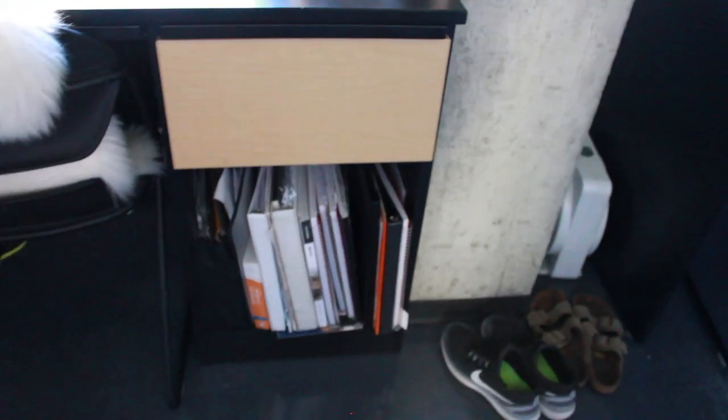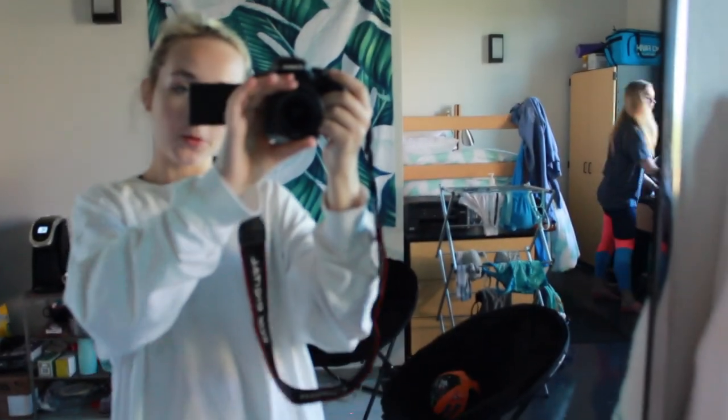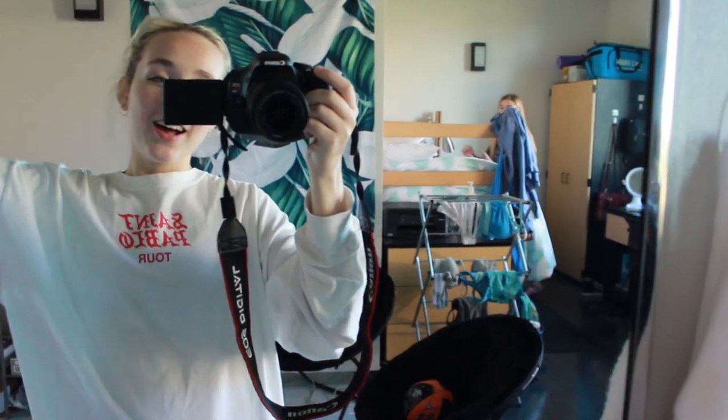And then I keep all my school stuff down there. And then — say bye, Natalie. Bye! Sorry for video bombing. Anyways, that's all for today. Hope you enjoyed our room, and thanks for watching. I'll see you next week!